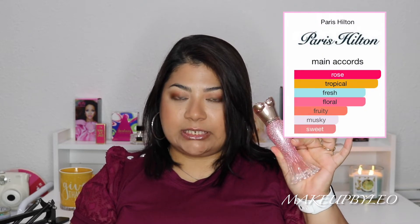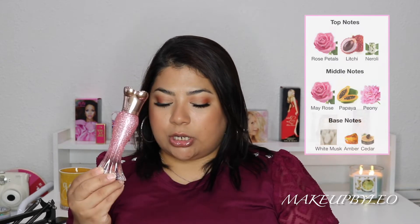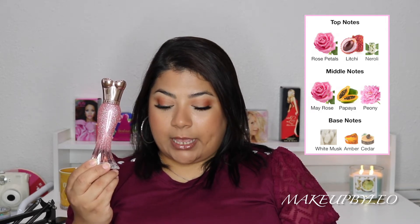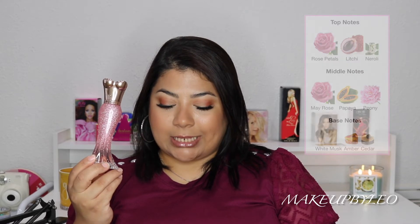If you are a person who doesn't like rose, you probably won't like this. If you like Bath and Body Works rose, I think you would enjoy this. This is a very pretty scent — it doesn't smell like a vintage rose, it smells like a fresh floral rose. This fragrance launched in 2017. The nose behind it is Richard Heron. Top notes are rose petals, lychee, and neroli. Middle notes are May rose, papaya, and peony.